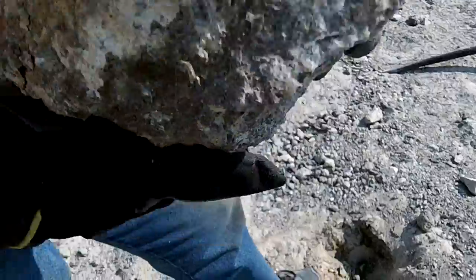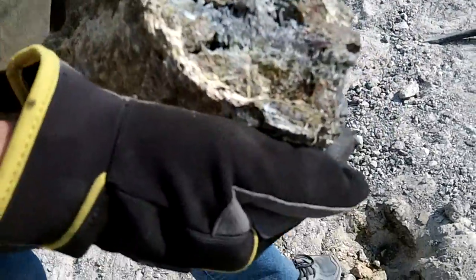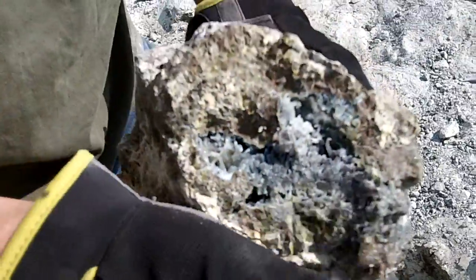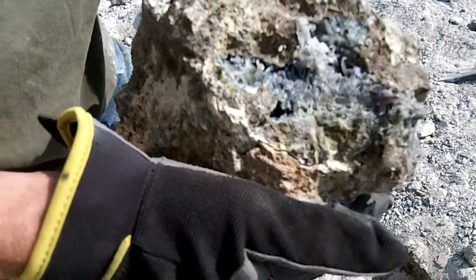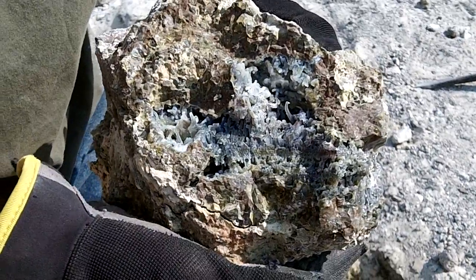What about the other one? This is the other one. There's the other half of that crystal formation.